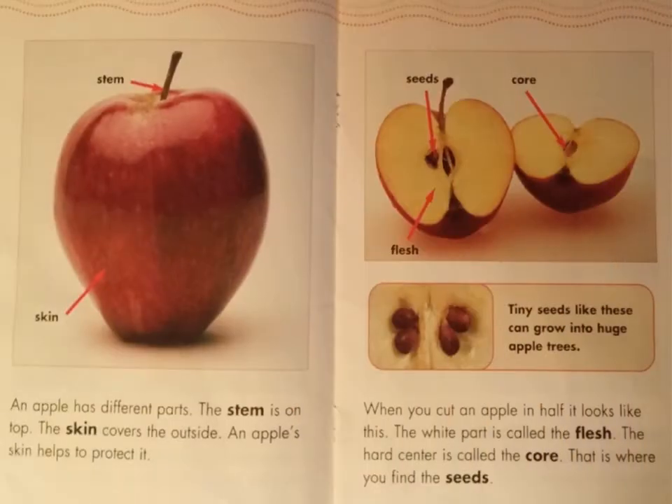An apple has different parts. The skin covers the outside — an apple's skin helps to protect it. When you cut an apple in half, the white part is called the flesh, and the hard center is called the core. That is where you find the seeds. Look at the photograph on the first page. There are two labels: the label at the top is pointing to the stem, and the label near the bottom is pointing to the skin.